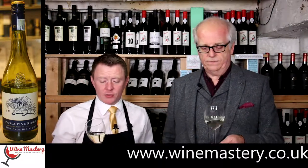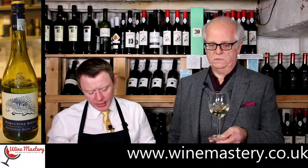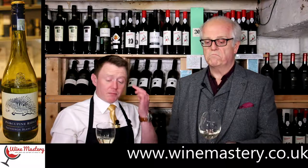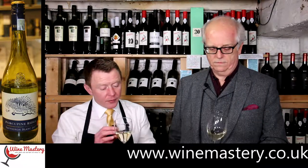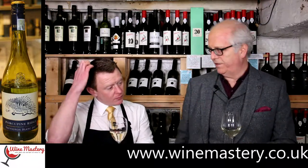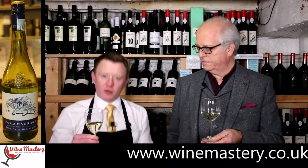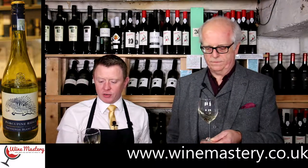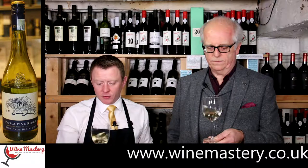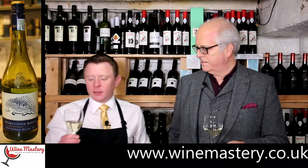This is much lighter. It actually has that kind of nice lemonade color, but this has a green hue — just verging on it. That green hue is what you'd look for with a Sauvignon Blanc. And on the nose — that hits the spot.